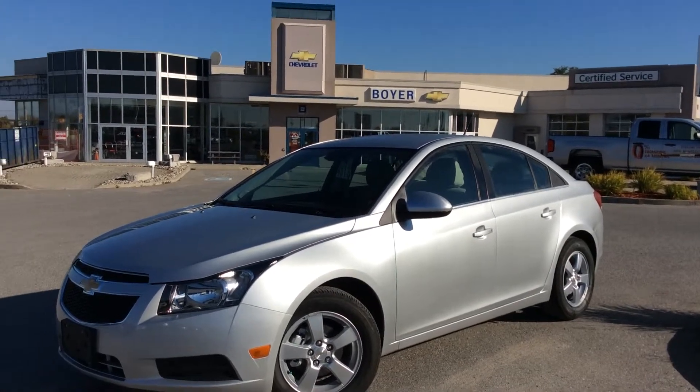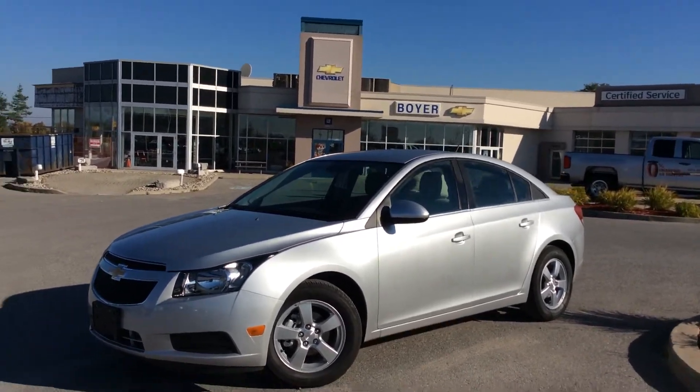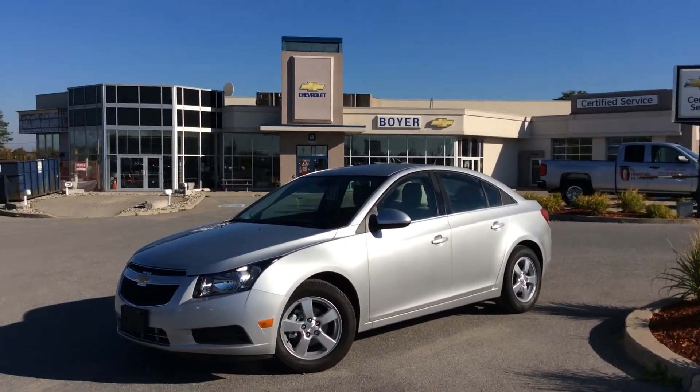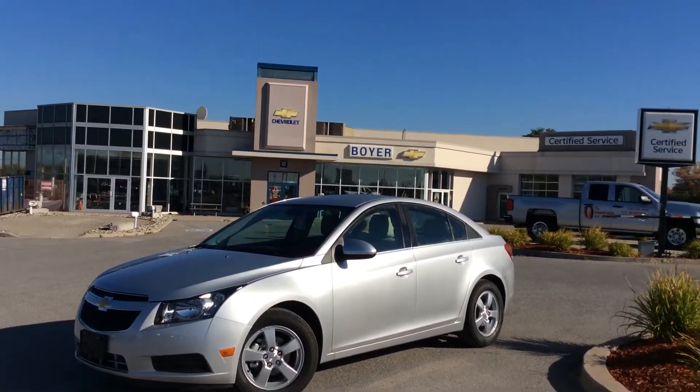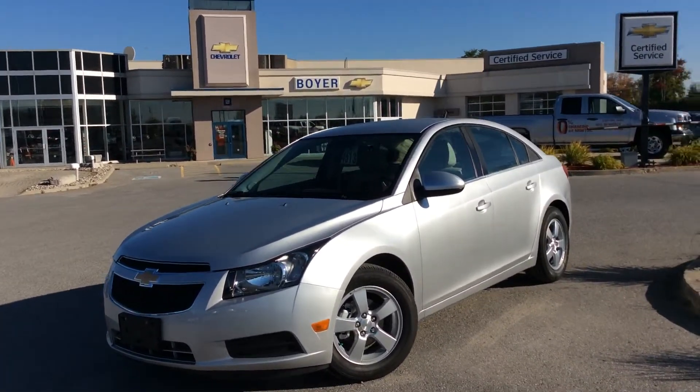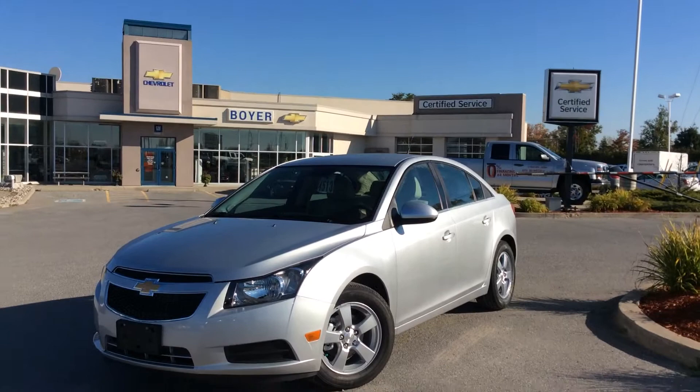Hey guys, it's Courtney Morin here at Boyer Chevrolet in Lindsay. We're looking at a 2014 Cruze 2LT Turbo in Silver Ice Metallic. It's one of the last 2014s we have left here on our lot and it is marked down to Canada-wide clearance pricing.